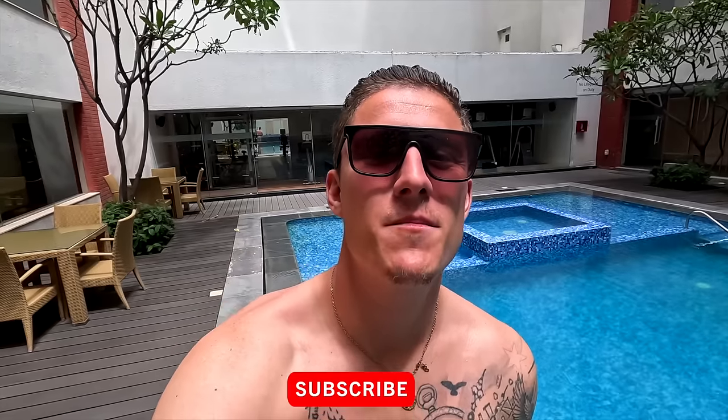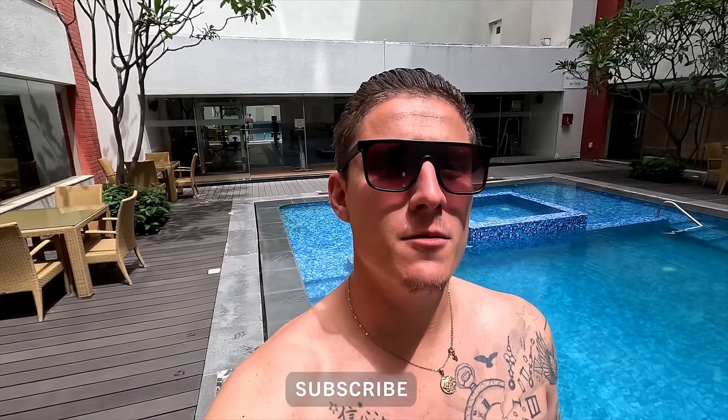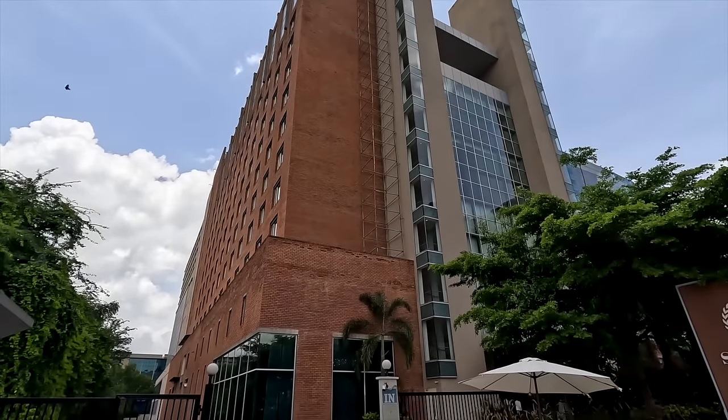Good morning and welcome back to Hyderabad. Today we are going to show you something a little bit different. We've explored the old city, some of the tourist sites, tried possibly the best biryani in the world. But today we're going to show you the modern side of Hyderabad — one of the most modern cities in all of India, and actually one of the biggest business hubs in all of South Asia.